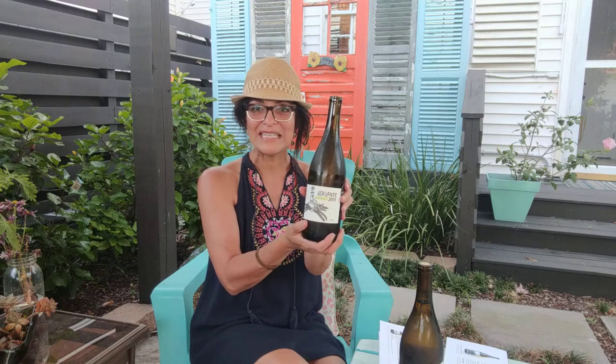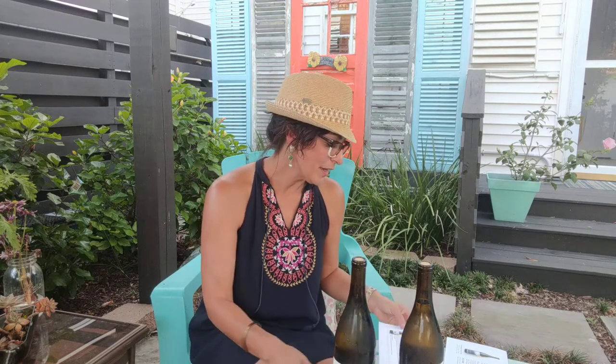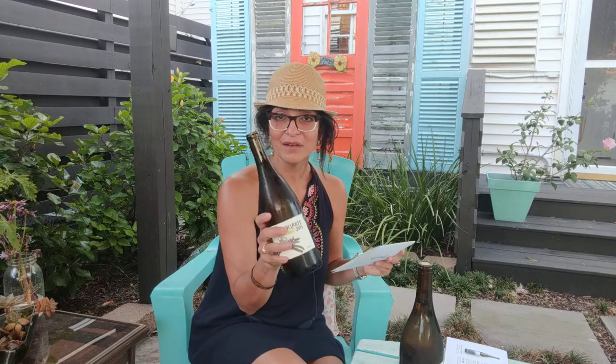This is a la carte, $19. This one is biodynamic farming, it's vegan. Alcohol is 14%, and this sells again for $19. This comes from Chile.